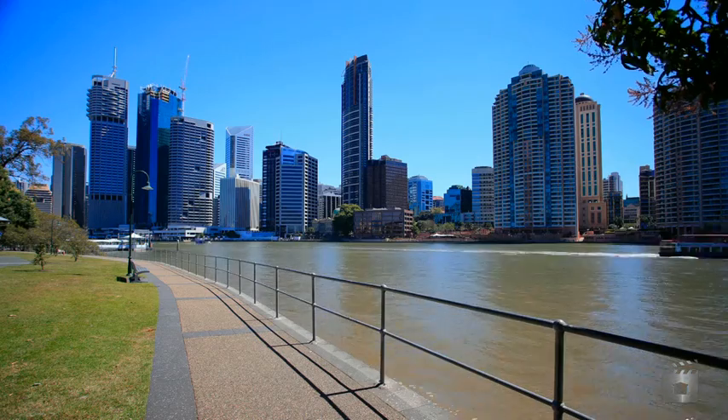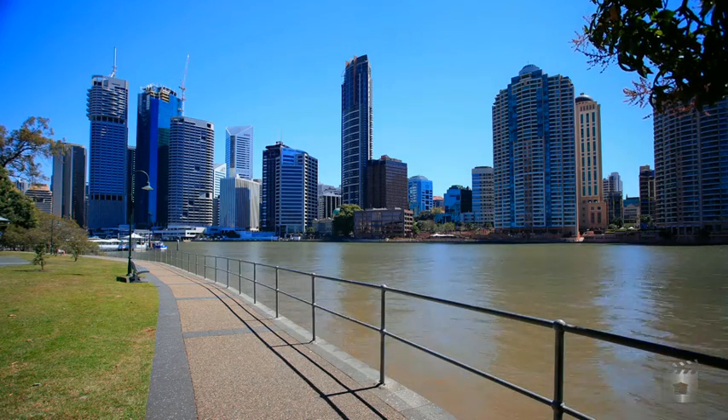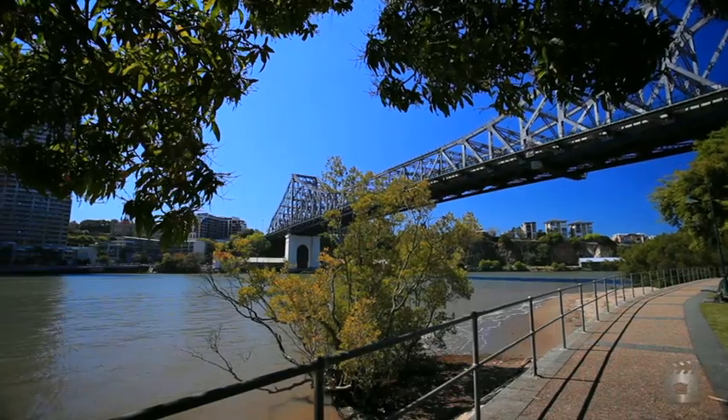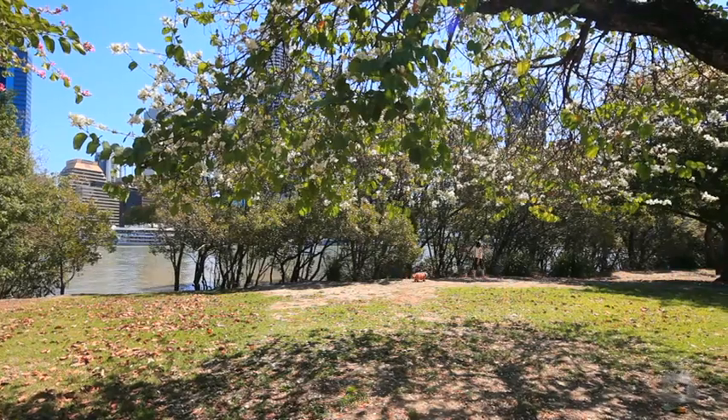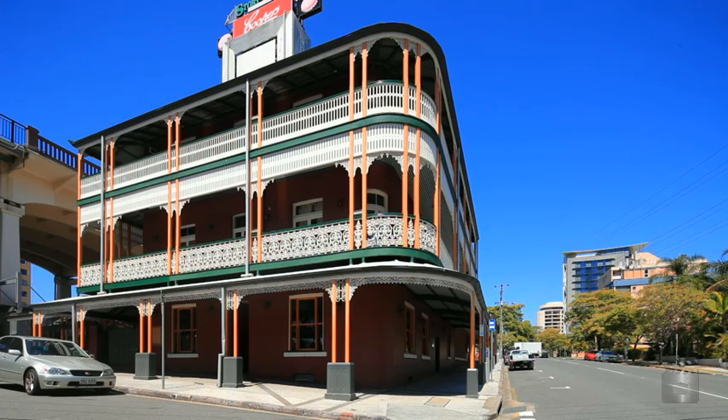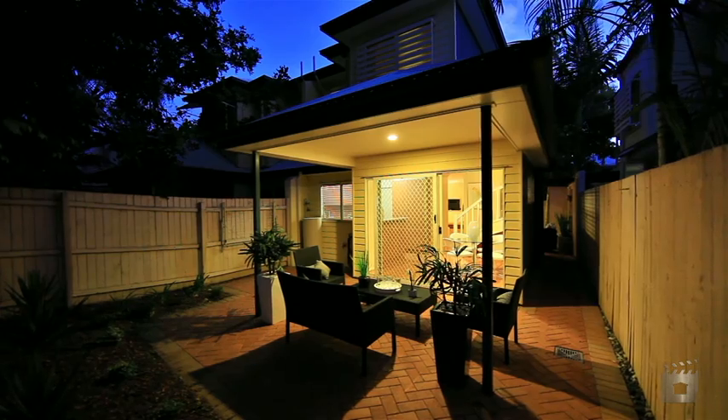Located less than one and a half kilometres to the CBD in a quiet residential pocket, everything you need is at your doorstep. An easy stroll along the river walk and you're at the Southbank Parklands. Great shopping, fabulous alfresco eateries, sporting facilities, private school and hospitals.